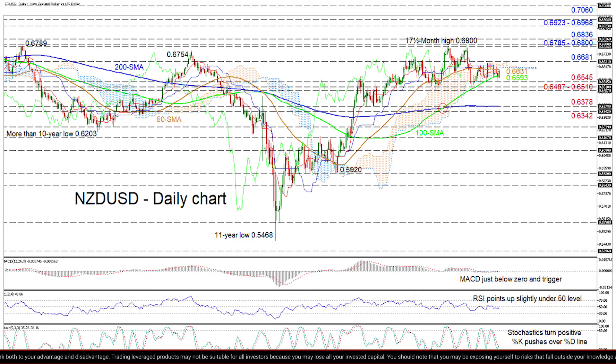Should this important base fail to keep the upside structure intact, the pair may dive for the 0.6378 lows, fortified by the 200-day SMA. If this point fails too, the 0.6342 obstacle underneath may attempt to delay additional negative moves from unfolding.